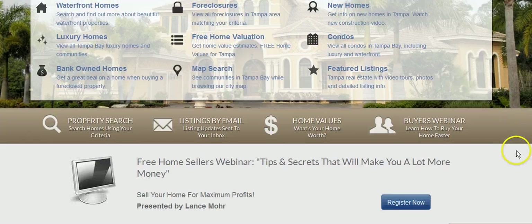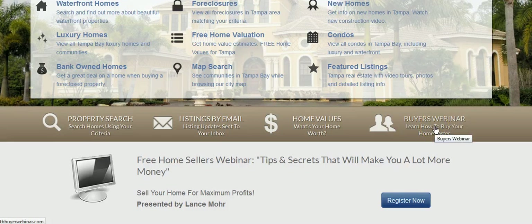I also do home buyer and home seller webinars twice a week. It doesn't matter if you're a first-time buyer — even if you've bought five or ten homes you're going to learn a lot. I've been in this business a long time and worked with thousands of buyers. I try to keep all of them around 30 minutes — no more than 45. There are fantastic gifts if you attend the buyer or seller webinar, well worth your time.